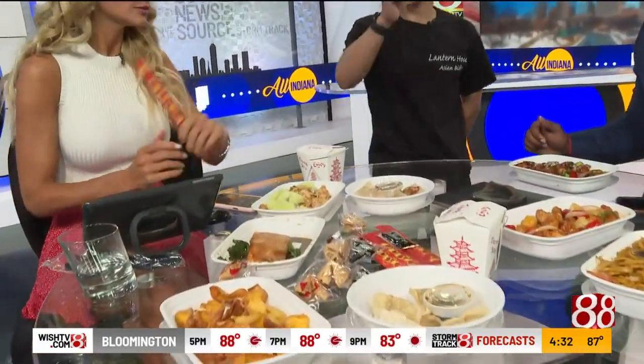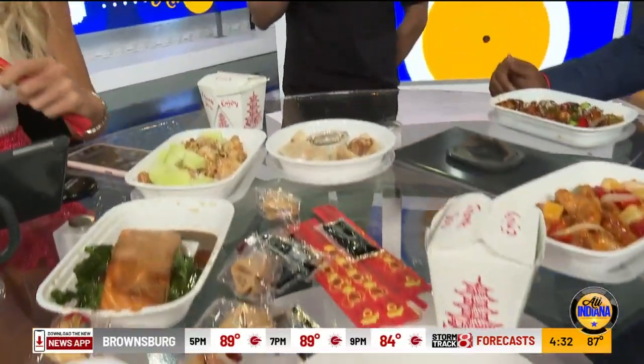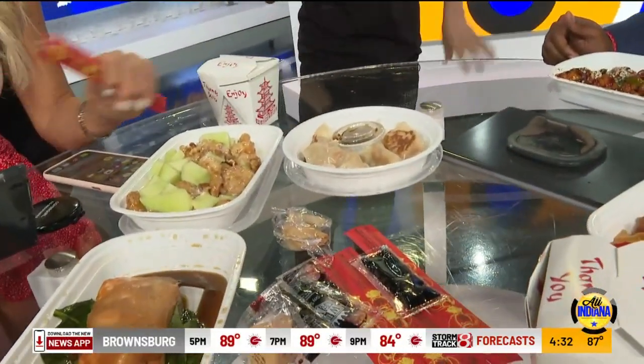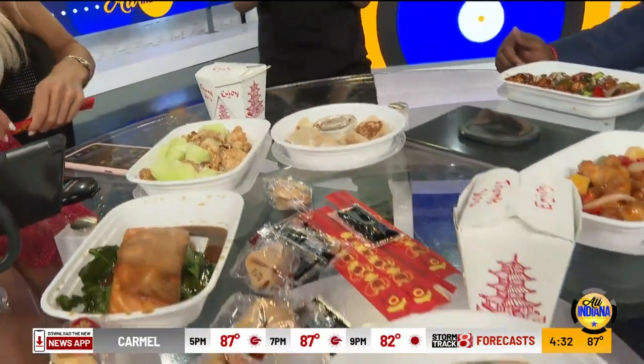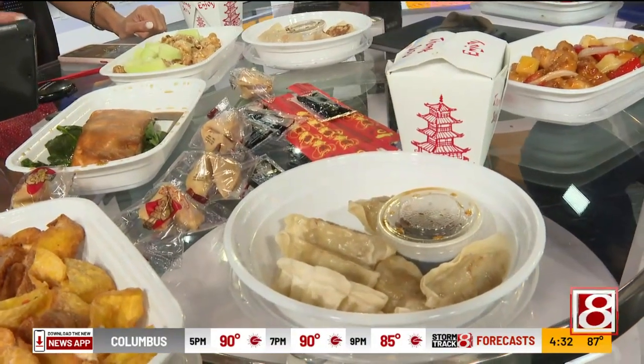So tell us what you brought for us. Thank you for being here. What's the proper way to make a dumpling — by him, not by someone like me would.